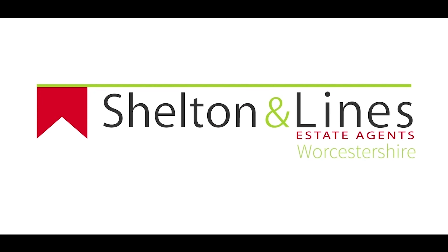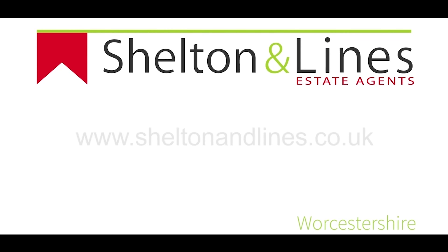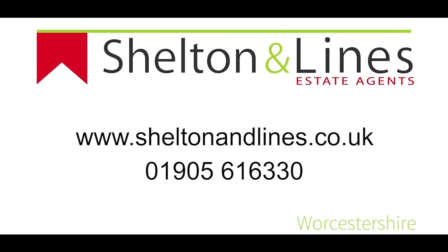If you feel this is something you might be interested in, then please give me a call on 01905 616330 to arrange your viewing today.